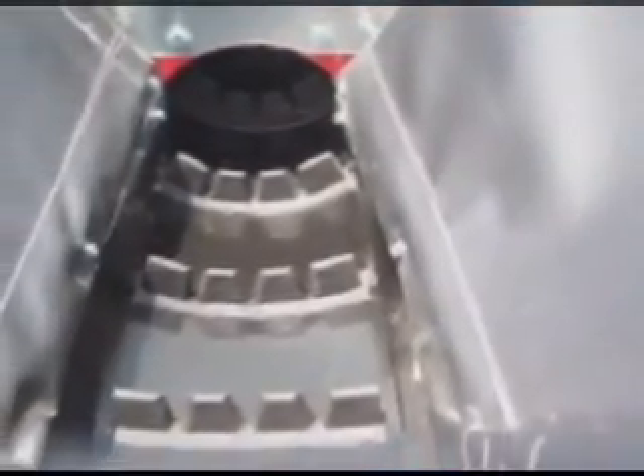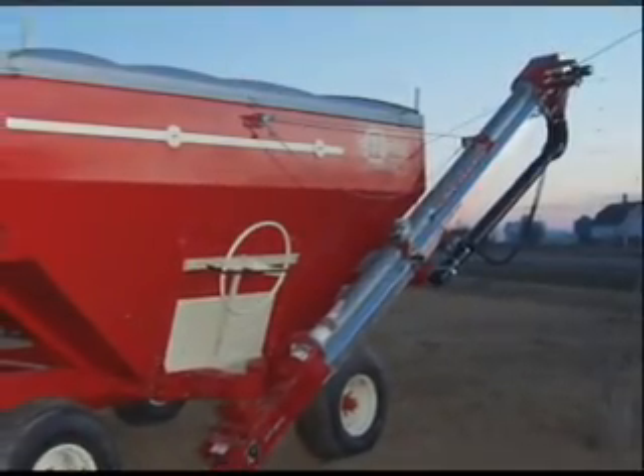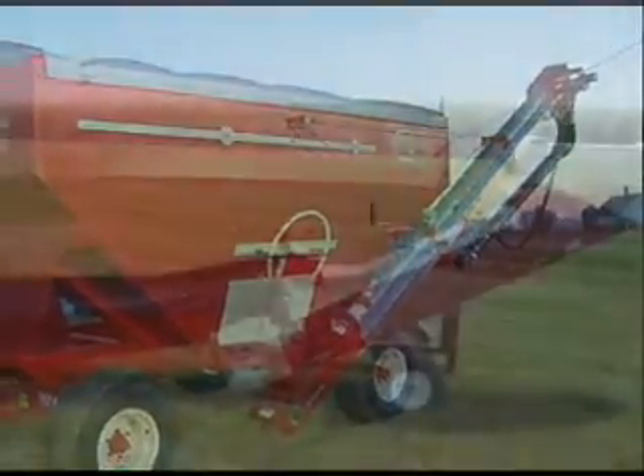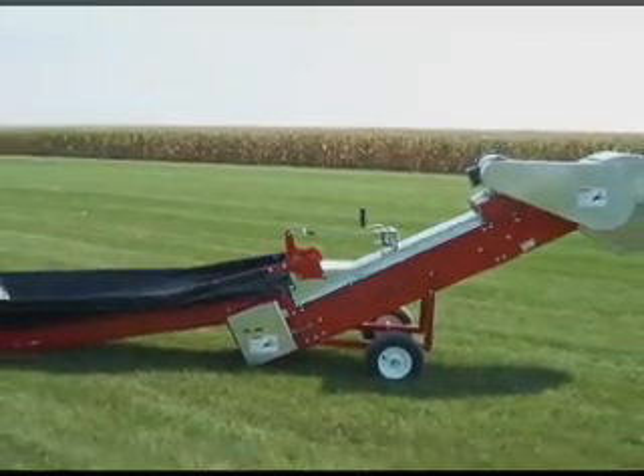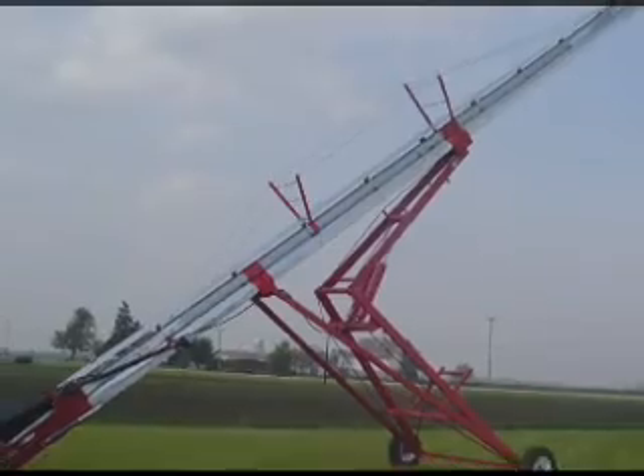KSI Conveyors utilizes their patented cleated belt system in all their products, including their bin-fill conveyors, under-bin conveyors, semi-under-car conveyors, and horizontal and high-capacity conveyors. To include a KSI patented cleated belt seed conveyor in your bulk seed operations, contact KSI Conveyors.